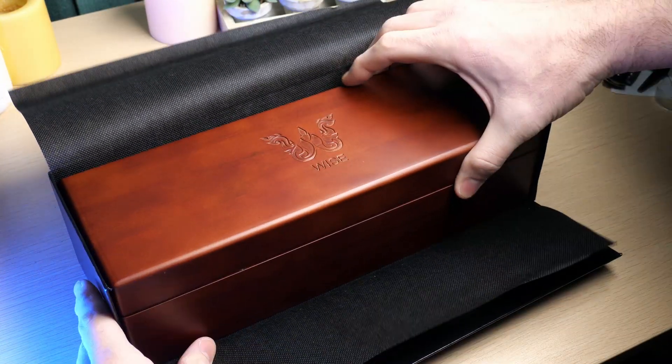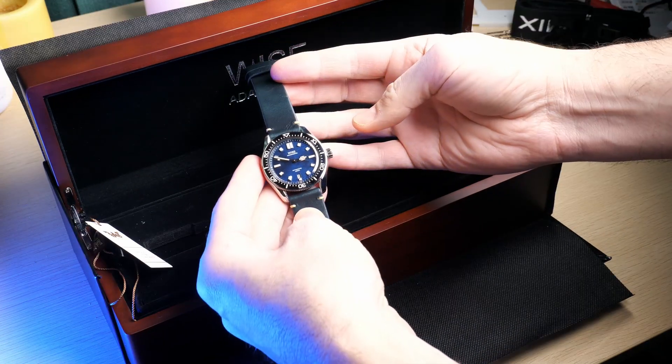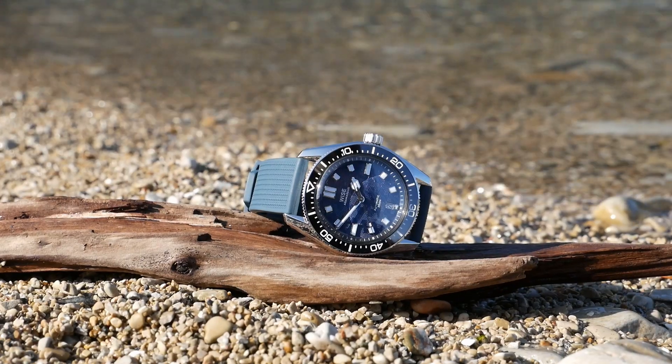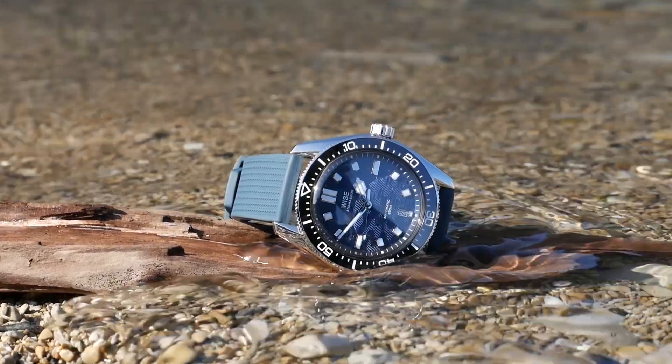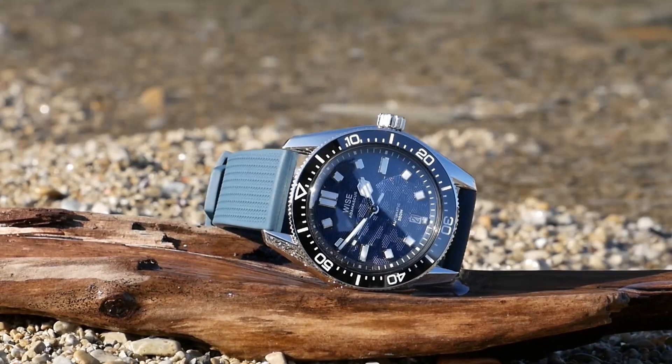The fact that they bundle this with two straps and the strap that it comes installed on is a leather strap really tells you that. This is meant to be a watch that makes a great everyday wear piece, something that you could easily wear with a suit and tie, but also has the technical specifications to take scuba diving if you wanted to. And that's really my favorite kind of dive watch because I'm not a scuba diver.